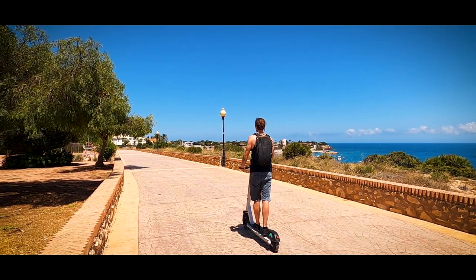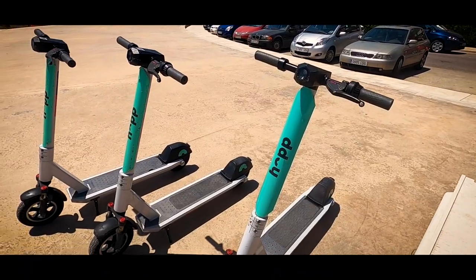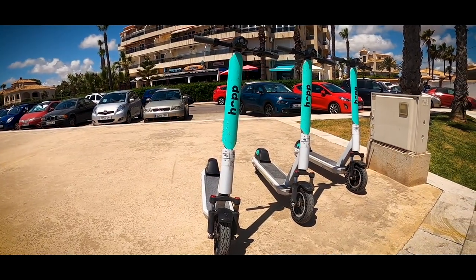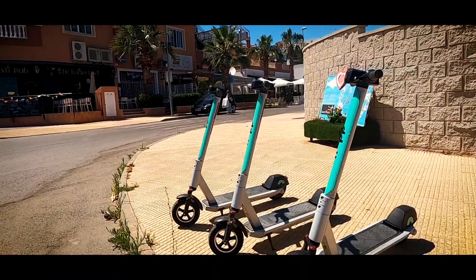It also reduces the money you'd usually be spending on taxis, as these scooters are cheap to use and can be found scattered around in various locations. You can usually find one within a few minutes' walk from where you are.